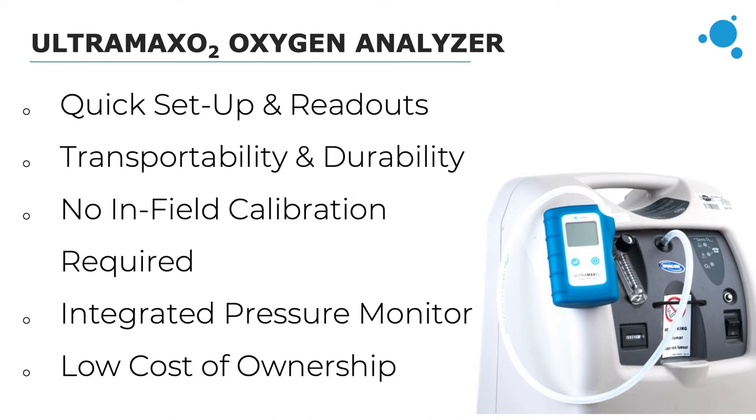Because the UltraMaxO2 does not require an oxygen sensor, there's no need to replace sensors over time. It has an ultrasonic sensor built in that detects oxygen concentration using sound waves, and that sensor is designed to last the life of the analyzer — giving it a really low cost of ownership since there is no oxygen sensor to replace. The battery life is 1,100 hours with replaceable AA batteries, and it even comes with a three-year warranty, which is a year longer than our other analyzers.